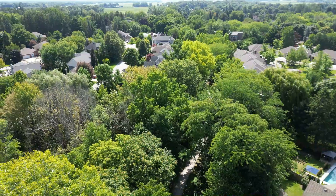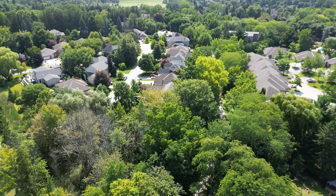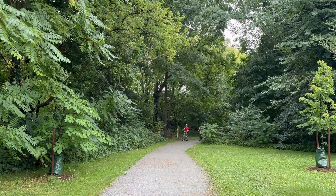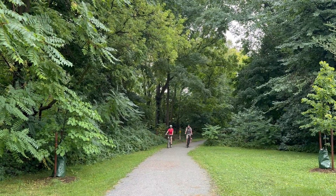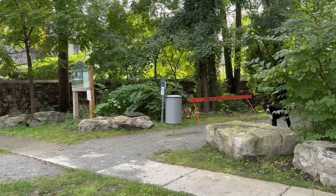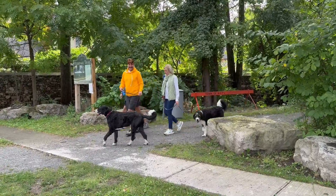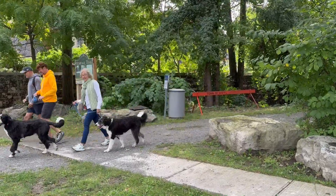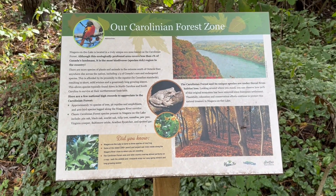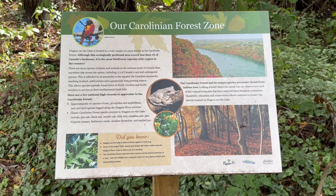More than four dozen trees have been planted along this section of the trail. Half the trees are Totoka oaks, grown from local acorns. The others are a mixture of white oaks, tulip trees, silver maples and hackberry. Six new interpretive signs have been added detailing flora and fauna, among other interesting and useful information.